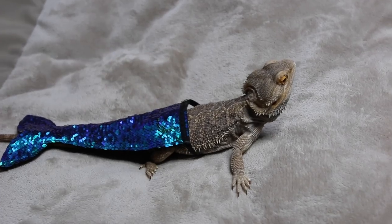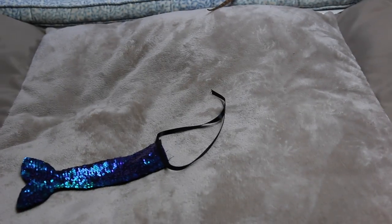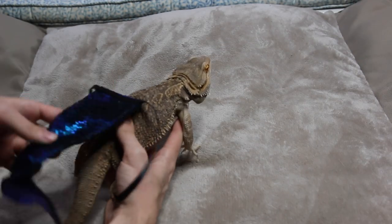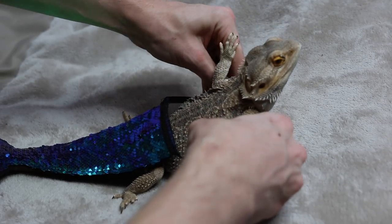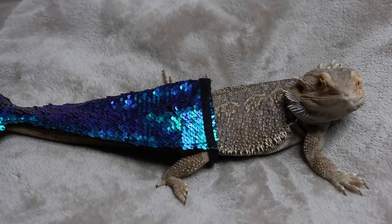Let's get straight to the video. Our first costume that we have is a mermaid. So we have a mermaid costume which he does not like. A mermaid dragon.